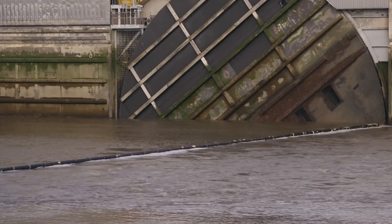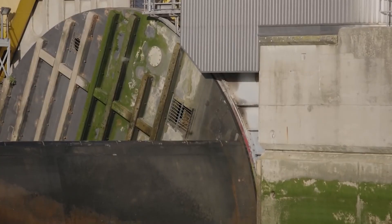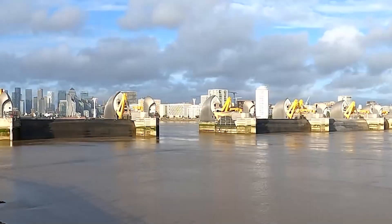This barrier is designed never to fail, and the engineering team monitoring it 24 hours daily ensures that. In today's video, we'll take you on a tour of this gigantic project and look at its past, present, and future to see how it works and why it's guaranteed to keep the Thames River at bay.